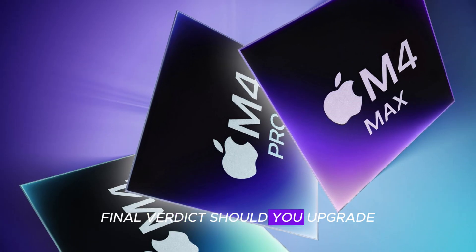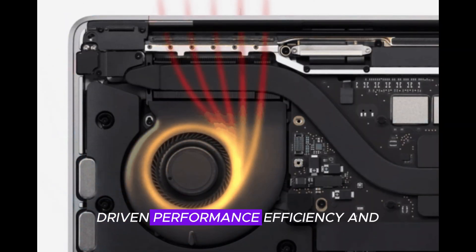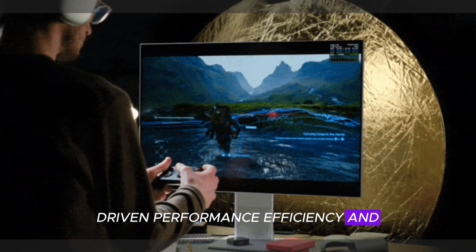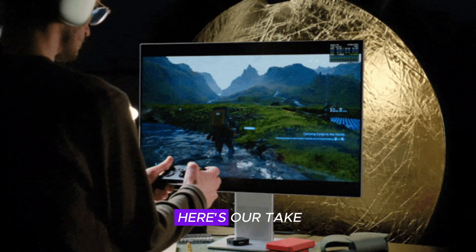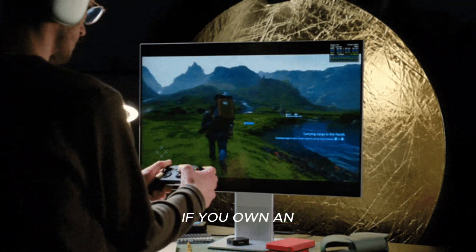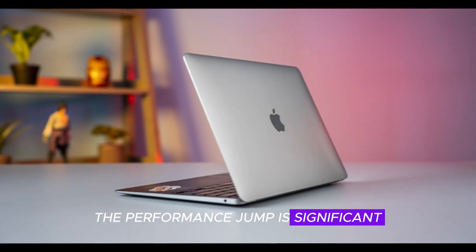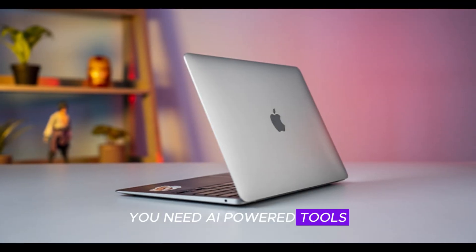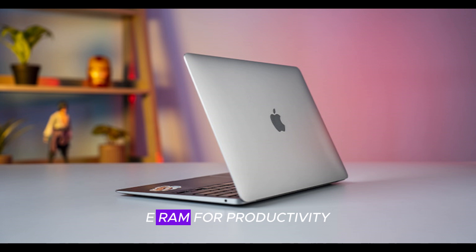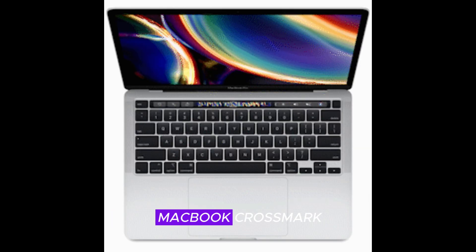Final verdict — should you upgrade? The MacBook Air M4 represents a massive leap in AI-driven performance, efficiency, and display quality. You should upgrade if you own an Intel Mac or an M1 MacBook Air, as the performance jump is significant. It's also a great choice if you need AI-powered tools, longer battery life, or more RAM for productivity, or if you want a more compact, lightweight, and future-proof MacBook.